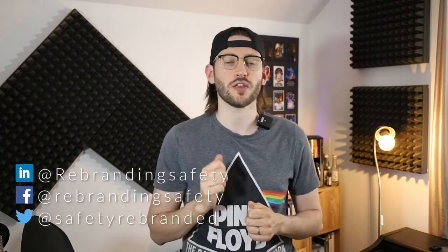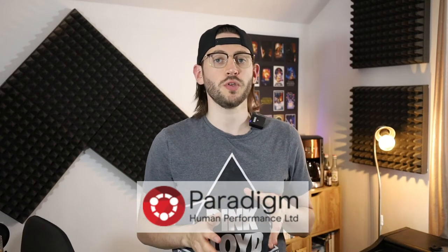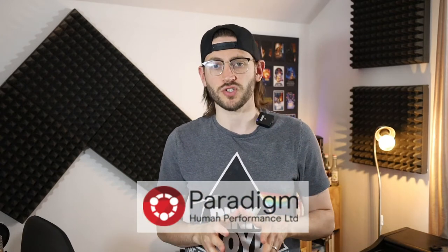What's up peeps, welcome back to Rebranding Safety. Rebranding Safety is a YouTube channel and podcast doing exactly what it says on the tin — we're here to change the perception of safety, right here on YouTube and over on the podcast. If you're new here, hit that subscribe button and the bell. In today's episode we're talking about asbestos, and a quick shout out to our sponsor, Paradigm Human Performance HSE Subscription Service — I'll tell you more about them later on.